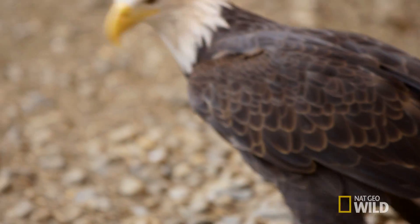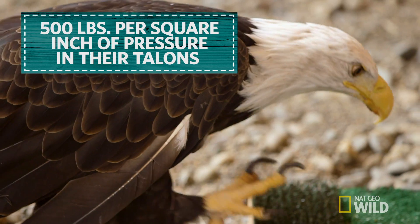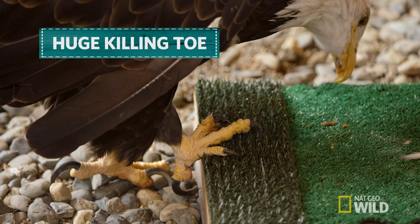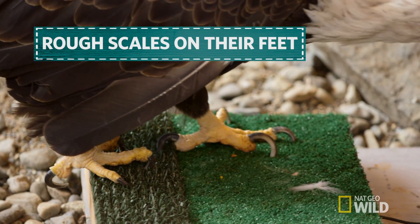These guys are also designed for grabbing the big guys — the great big salmon. They have about 500 pounds per square inch of pressure in those talons. They've got that huge hallux, or killing toe, and some really nice rough scales on their feet that help them grab a slippery fish right out of the ocean and take off with it.